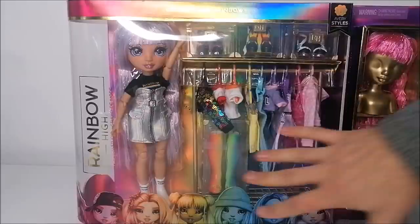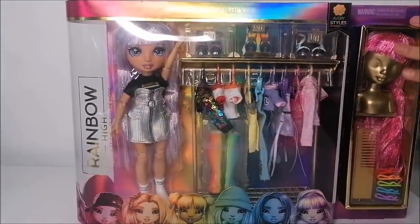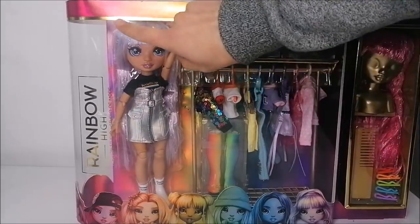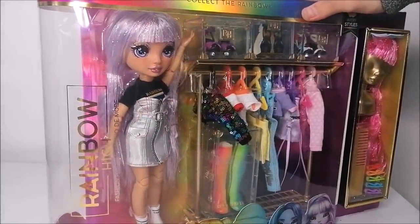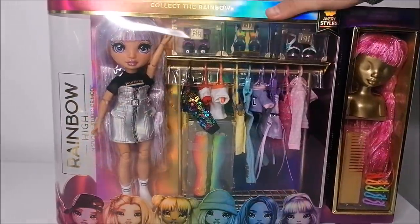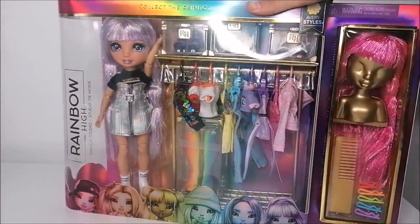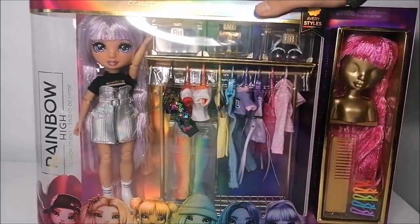There are also some extra shoes included and a brand new hairstyle. This doll does come wearing a wig and I'm really curious to play with it, because at first glance this really looks like her actual hair, which I'm so impressed with — because usually I don't think doll wigs look this amazing.